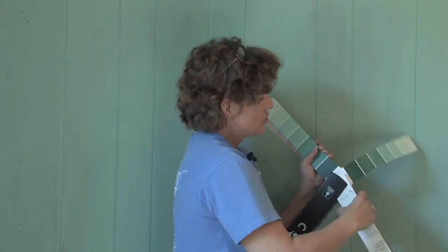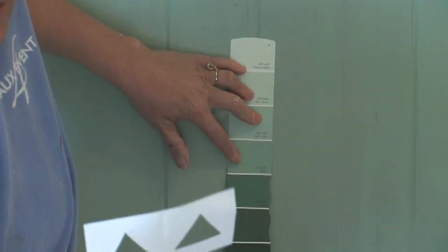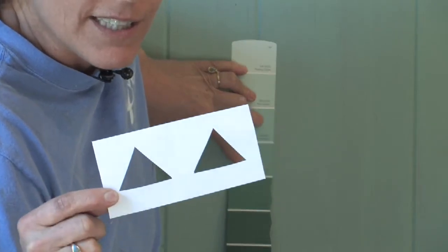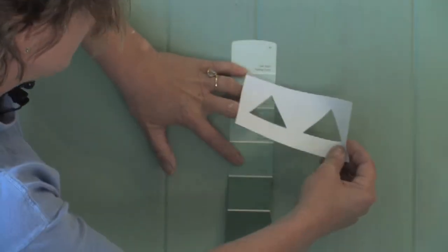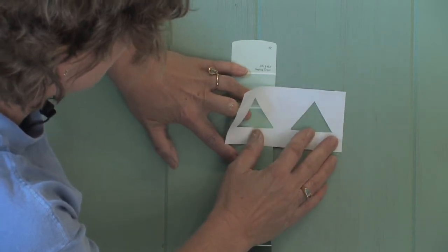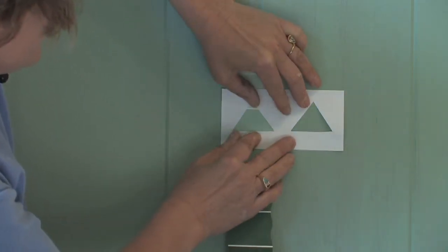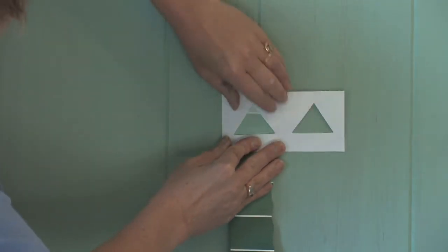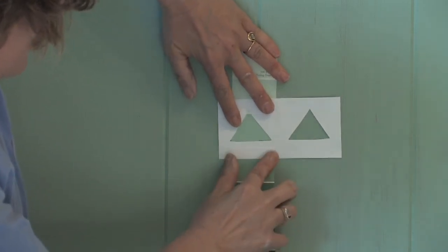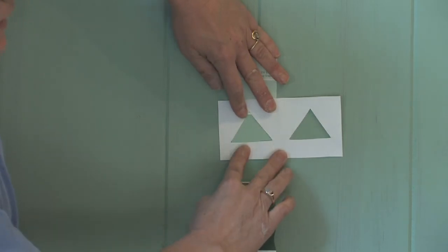Just to show you a little trick: take a piece of paper and cut two triangles out like this — put one on the area you want to match and the other on what you think is the right color. It is pretty clear as day that these two colors do not match yet. This one on the left needs to be darker.